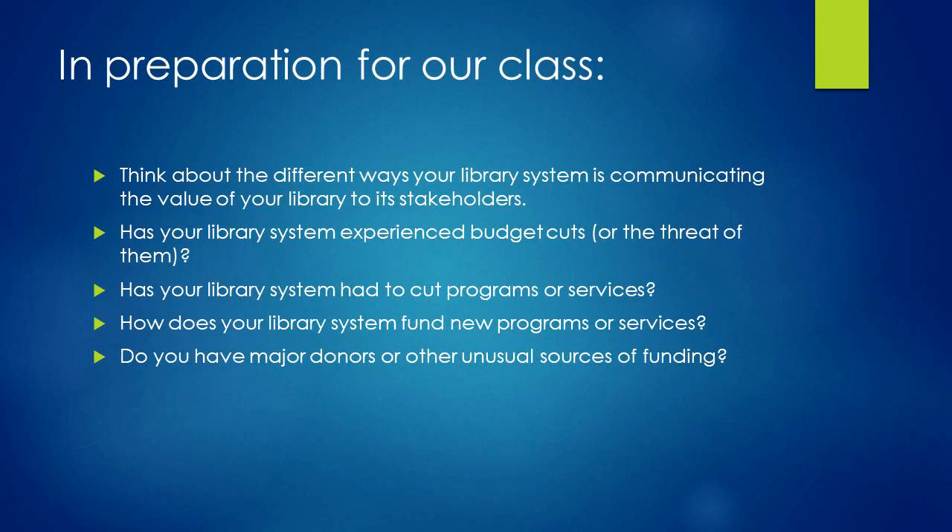To prepare for our class, think about the different ways your library system is communicating the value of your library to its stakeholders. Also, think about answers to these questions: Has your library system experienced budget cuts or the threat of them? Has your library system had to cut programs or services? How does your library system fund new programs or services? And do you have major donors or other unusual sources of funding?